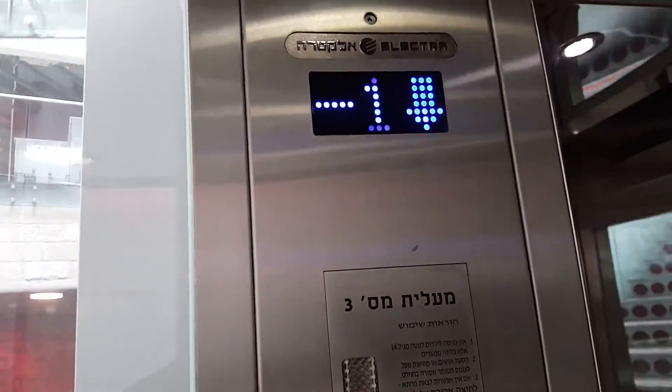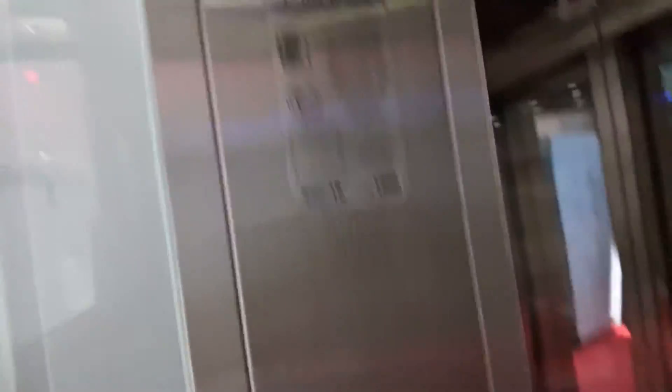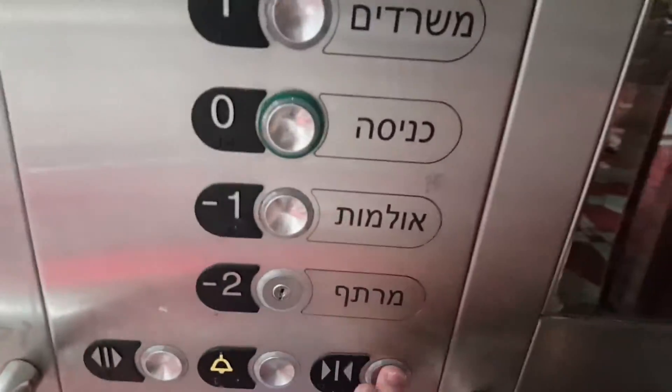Now these halls are extremely nice. I really love them. Now let's go to 2 and look at the glass.